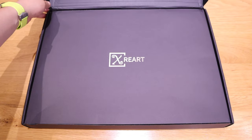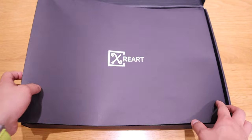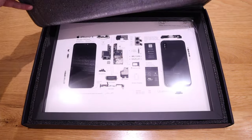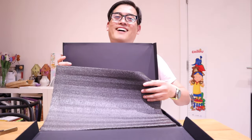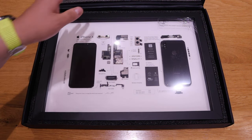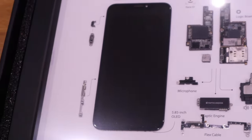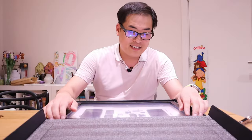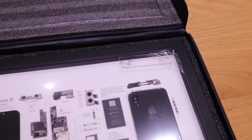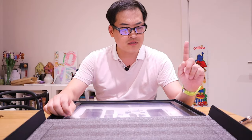Really nice package. It kind of feels like you're opening up some vintage treasury stuff. This is really, really cool. So this is the X-Free Art iPhone X — whichever way you want to prefer it. And actually it has the scratch-resistant protector film as well, so I'm going to peel that later on.